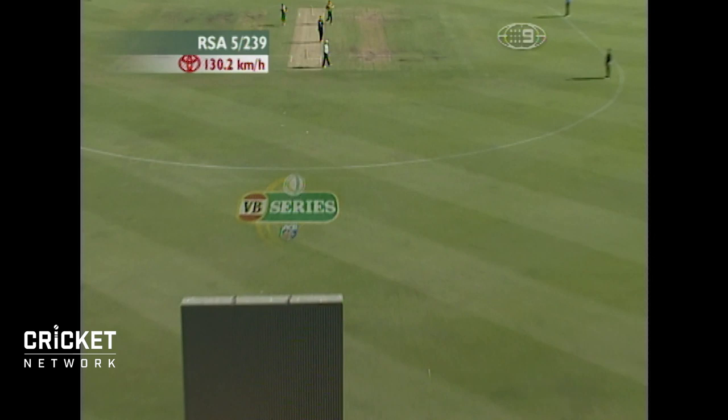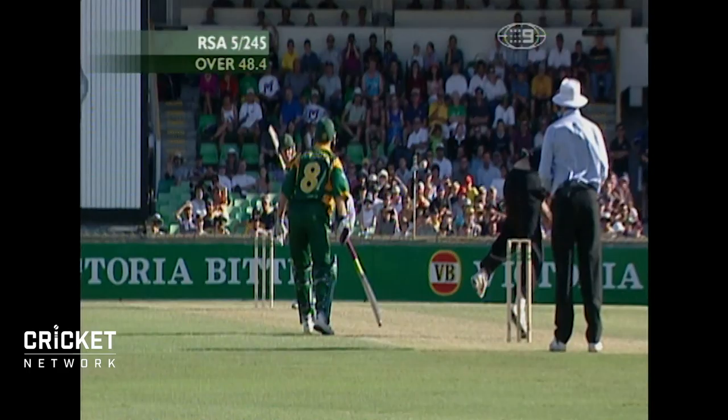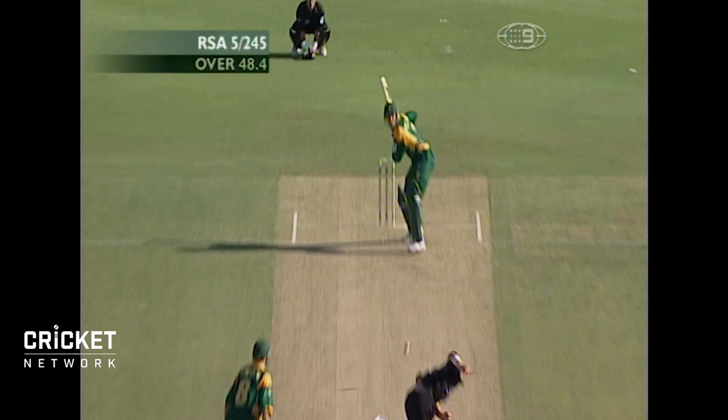Oh, straight again. That's flat. I'm not sure if that one's gone over the rope — yes, it has. It's landed inside the ground, but the rope's a good metre or two in along that boundary. It must have cleared the rope. And that's three sixes in a row to Pollock.